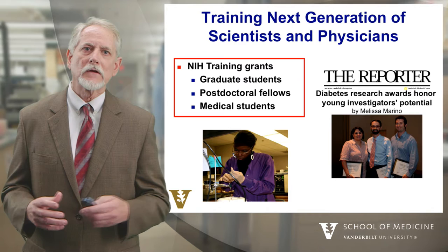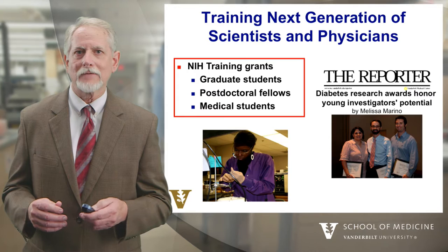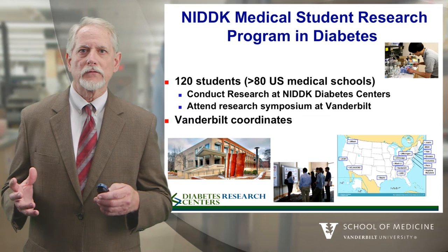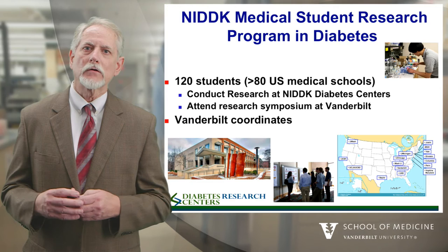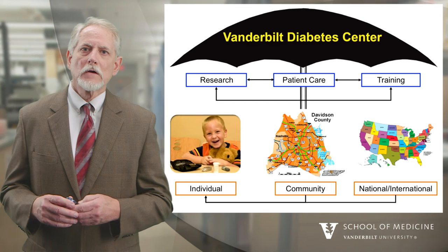For example, we award and nominate three individuals each year as our diabetes scholars, shown on the right side of the slide. We also coordinate a NIDDK program — that's the diabetes branch of the National Institutes of Health — where 120 medical students from more than 80 medical schools work at diabetes research centers, shown in the map in the lower right. We coordinate this at Vanderbilt, and each year all 120 students come here to attend a research symposium, share their research from the summer, and learn about careers and pathways in diabetes research.